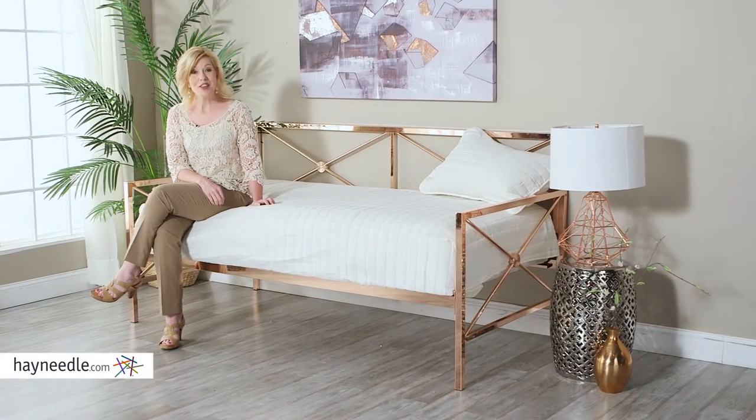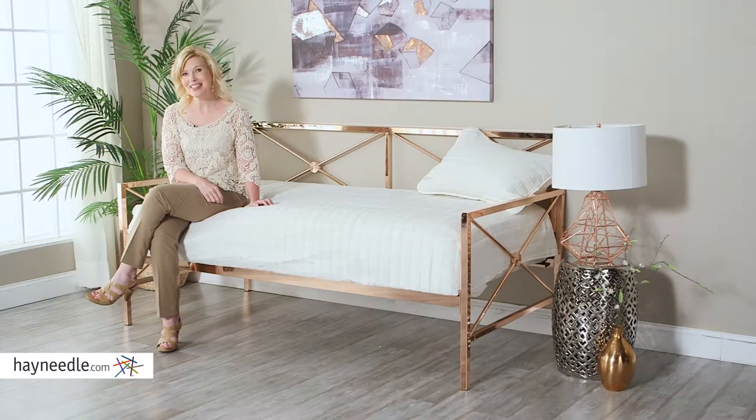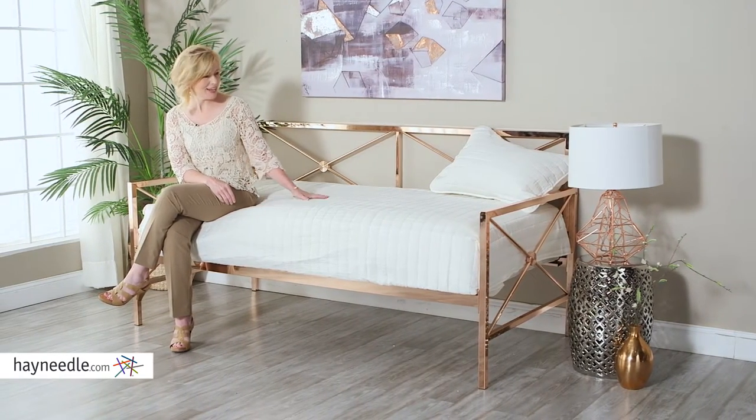Hi, I'm Stacy with Hayneedle. The Bellum Living Somerton Daybed has the same quality as other high-end daybeds, but it's less expensive. Plus, it's really unique. Let's take a look.